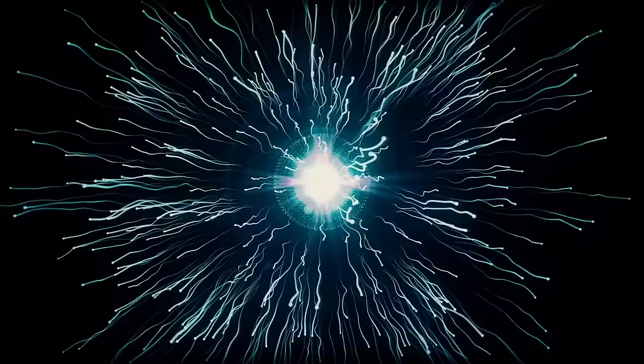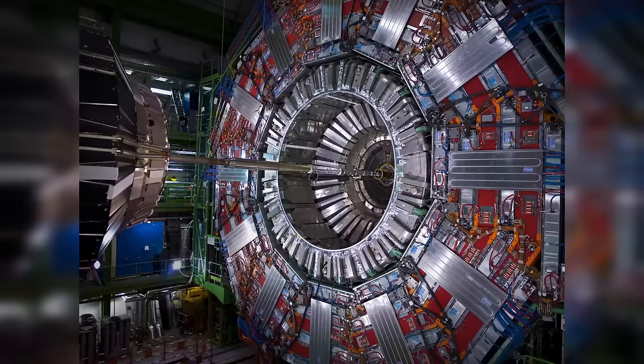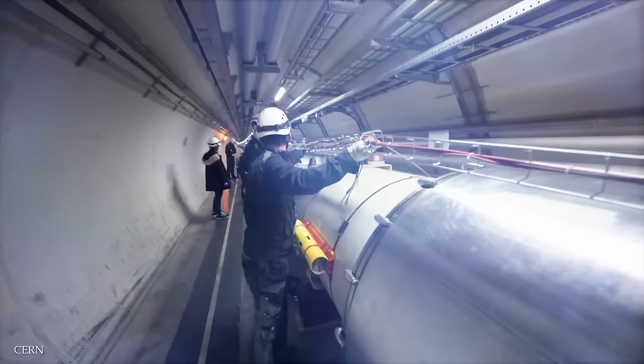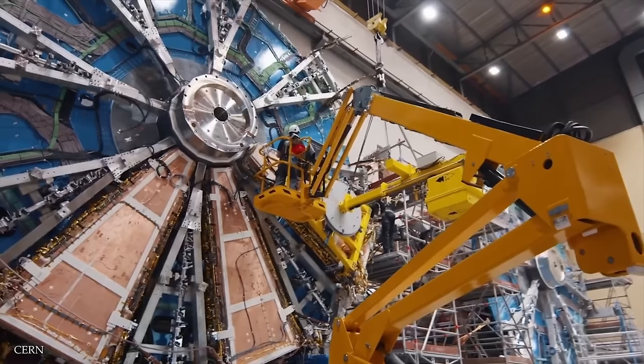More than 30,000 particle colliders exist worldwide, but the LHC is the most advanced. Buried 175 meters underground, it's essentially a 27-kilometer-long tube powerful enough to allow particles to travel at speeds close to the speed of light. This is possible because the entire tunnel is essentially a massive vacuum, and in order to power these collisions, it makes use of an incredibly strong magnetic field. Created with the help of over 1,200 super strong electromagnetic coils — each 15 meters long and weighing 35 tons — the collider is generally maintained at negative 271 degrees Celsius, colder than outer space, which allows the magnets to act as effective superconductors.